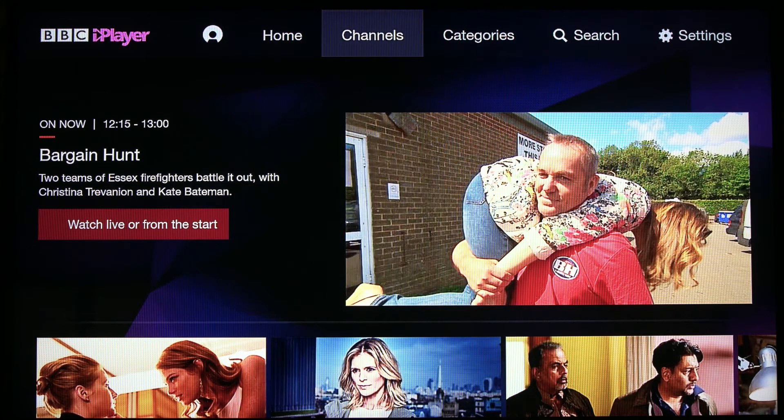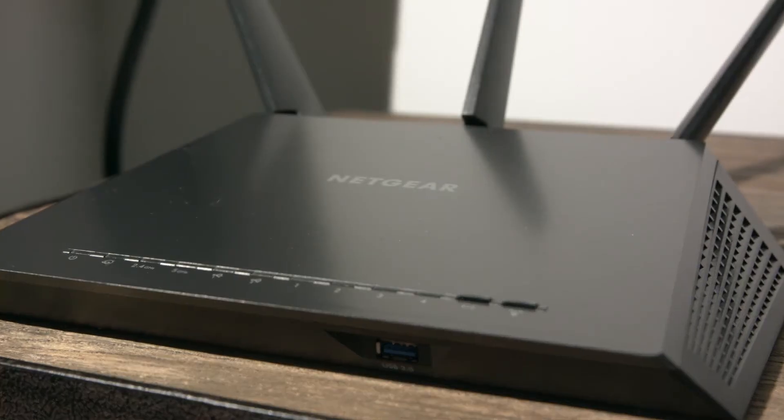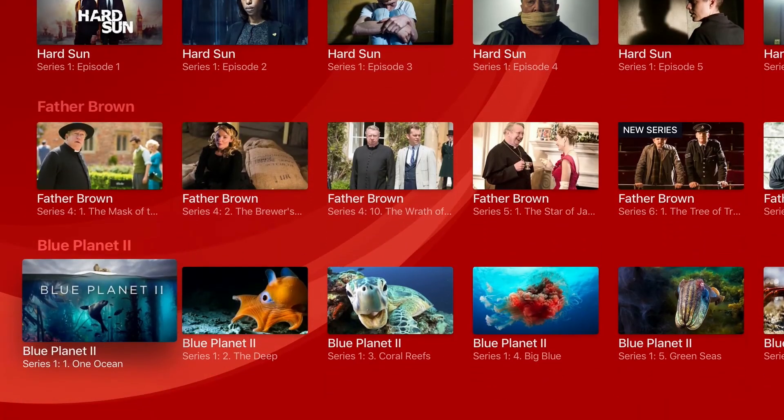So no need for any satellite dishes, digital boxes, or VPN routers. Our free Amazon Fire app simply changes the way you can access UK TV from around the world.